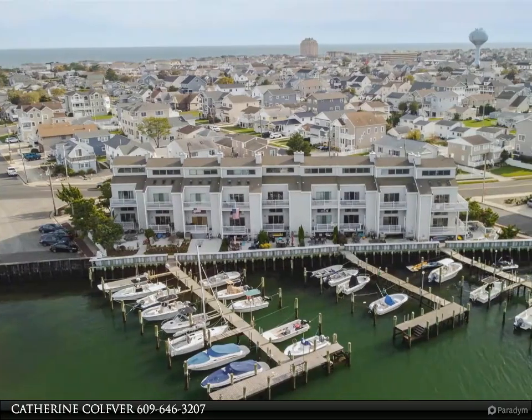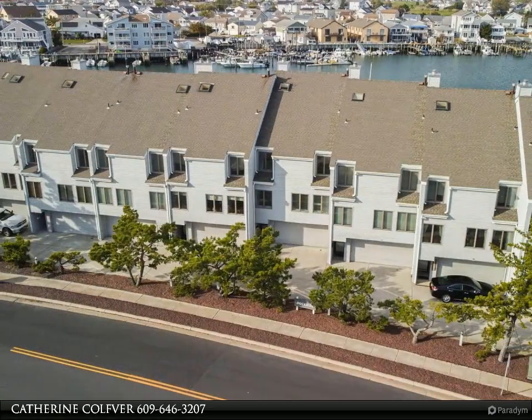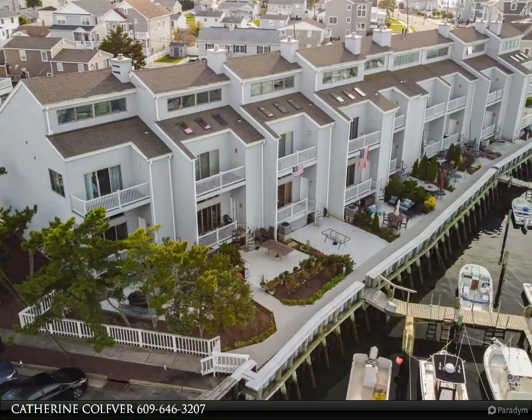This completely turnkey renovated 3 bedroom, 2.5 bath bay front is the perfect escape for you and your boat. Huge loft area which can serve as a fourth bedroom, three blocks to the beach, with updates throughout featuring modern touches.